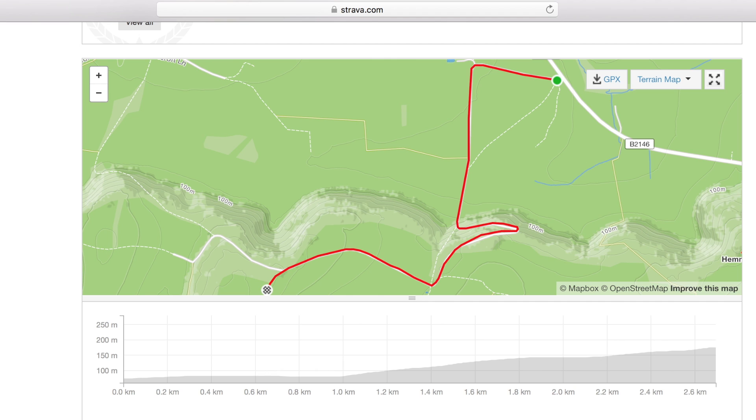So here we are at our secret closed hill climb test track. I have already created a Strava segment which is 2.7 kilometres or 1.68 miles long. As you can see from the profile, it ascends for 96 metres with an average gradient of 4%.